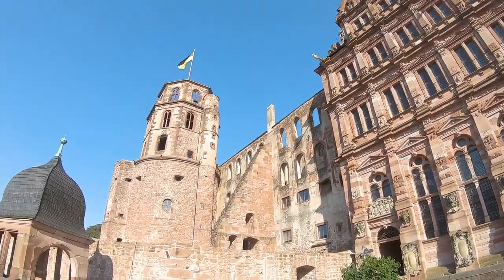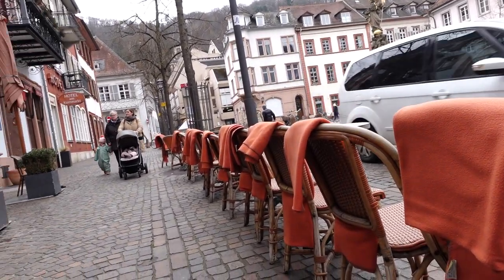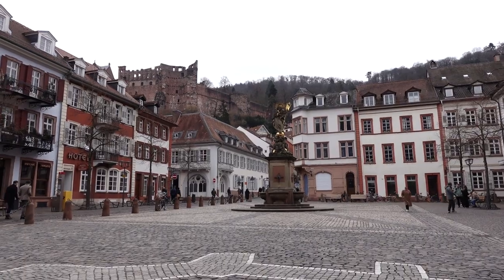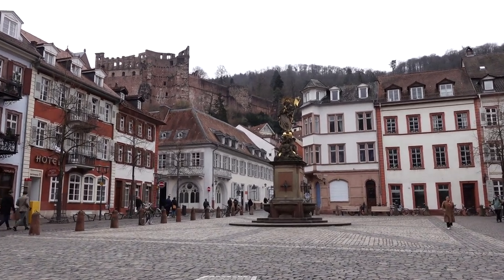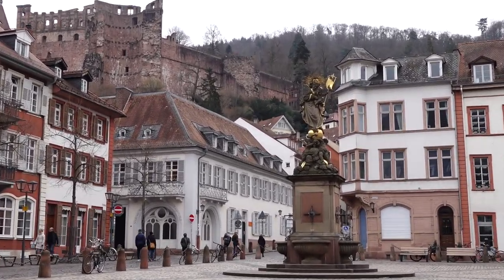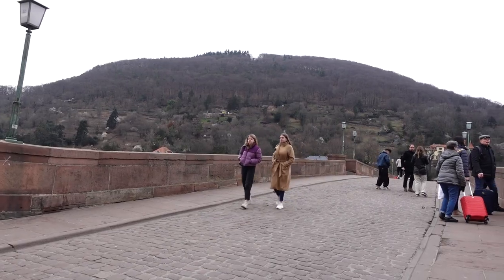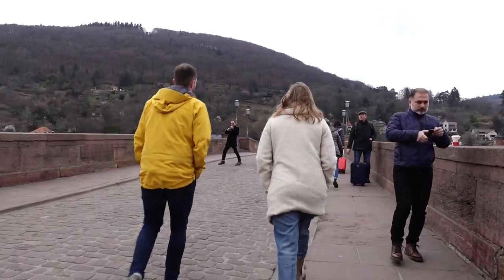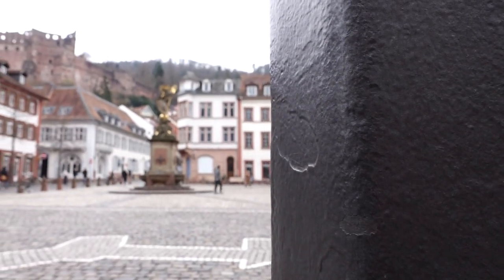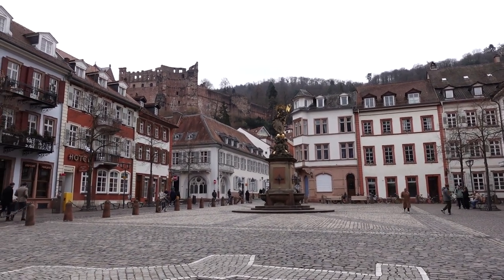We are now in the Kornmarkt Square. This square was once upon a time used for the collection and trade of agricultural goods. It is here where you will find the Statue of Madonna, which was erected in 1718 by the Jesuits to convince the people of Heidelberg to convert to Catholicism — but was unsuccessful, and the people remained Protestants.